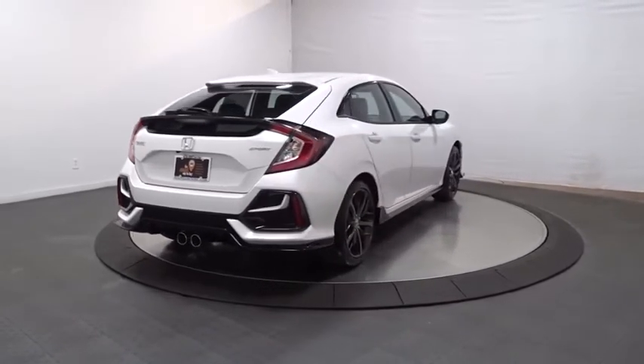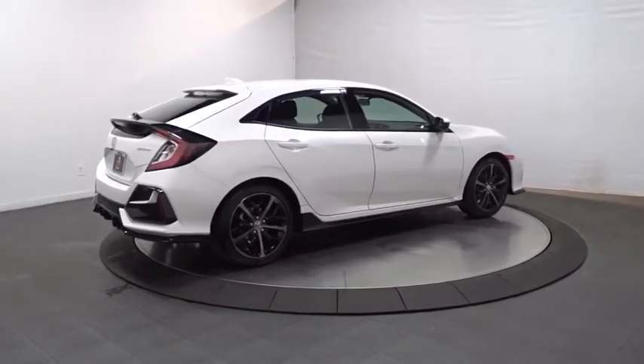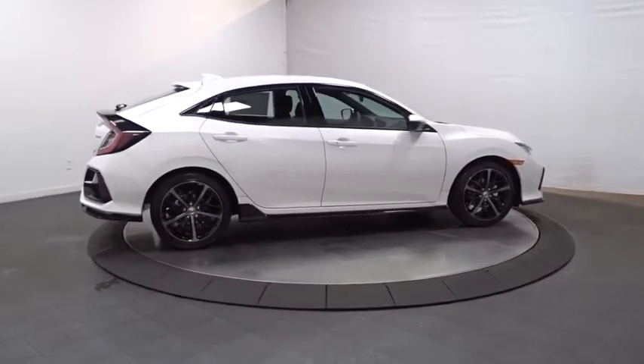Automatic air conditioning, engine immobilizer, body color door handles, low tire pressure warning, power rear window sunshade, four-piece floor mat sets.